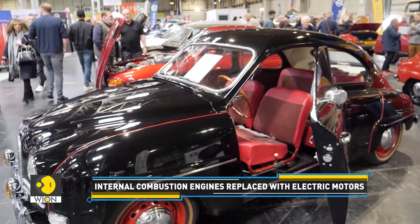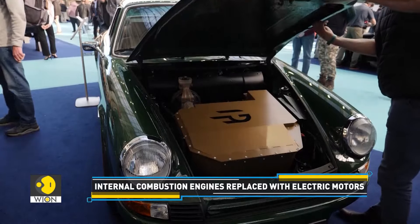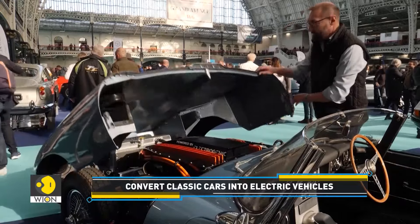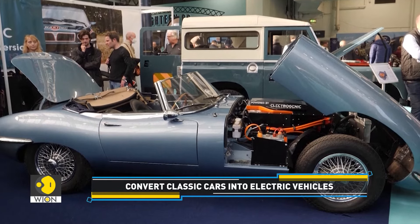Most classic cars can be converted to electric — like this Porsche 911, one of the most iconic German sports cars ever made, or this Jaguar E-Type, whose 4.2-litre petrol engine has been replaced with an electric motor.